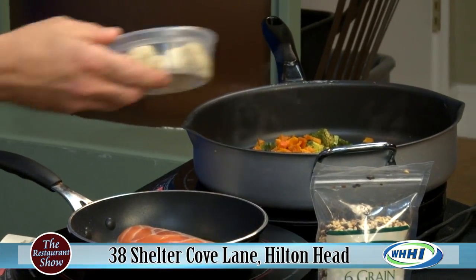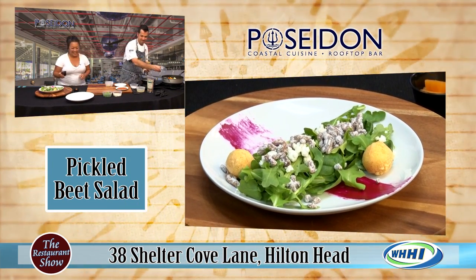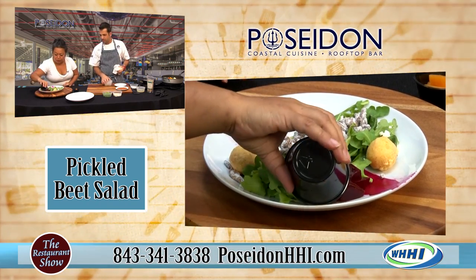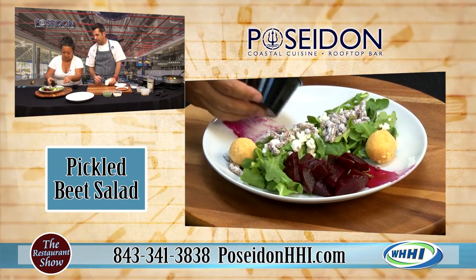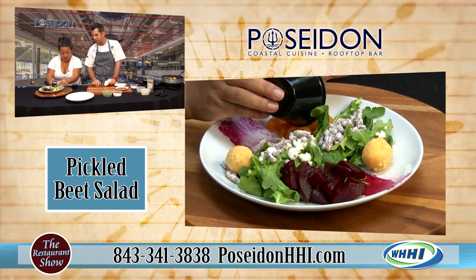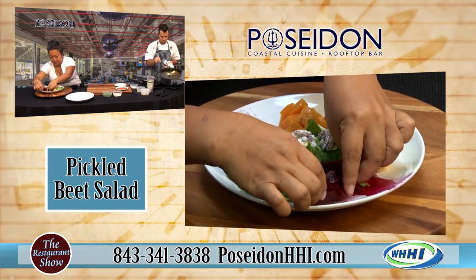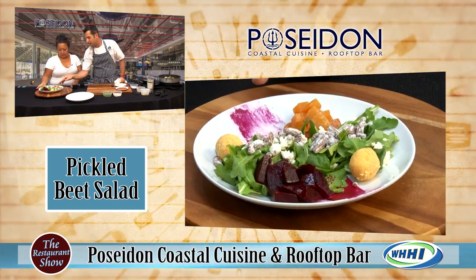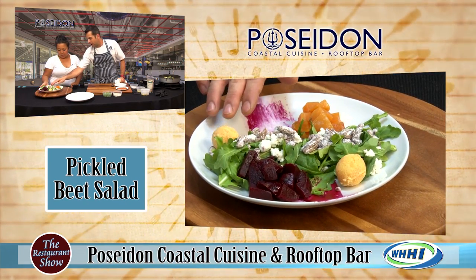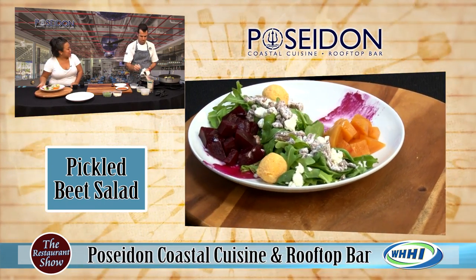We also have this gorgeous salad — one of our top-selling signature salads. That is our pickled beet salad. These are roasted beets: olive oil, salt and pepper, roasted, wrapped in plastic, peel the skin, then pickled in rice wine vinegar with sugar, salt, thyme, and garlic. We also have candied pecans on top, crumbled goat cheese, a beet puree down the middle, and these are our flash-fried goat cheese balls — and that is gluten-free. I could eat this just as my dinner; it's absolutely gorgeous.